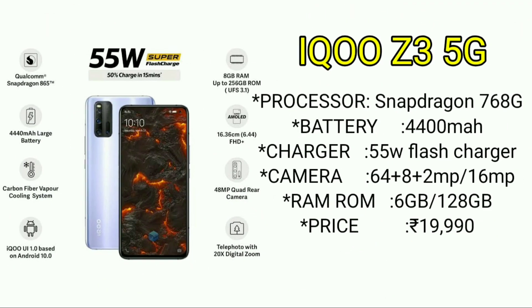This mobile is the iQOO 3 with Snapdragon 738G. The battery is 4400mAh and the charger is 90W. The camera is 64 plus 8 plus 2MP. The selfie camera is 16MP.